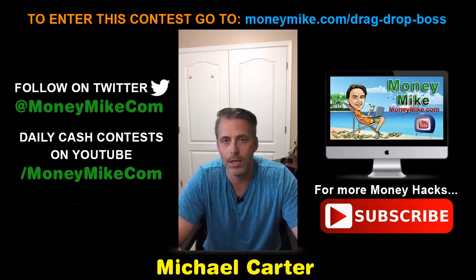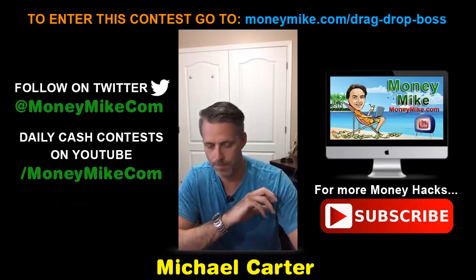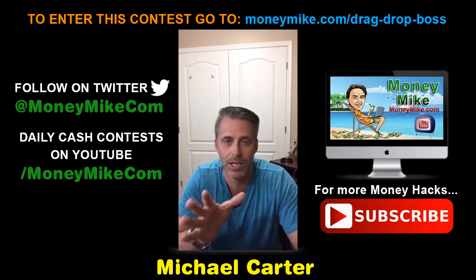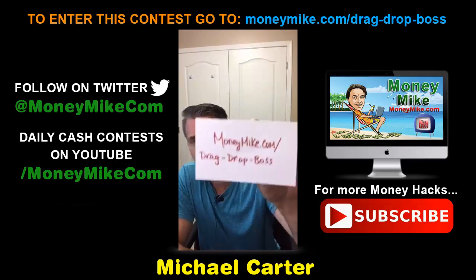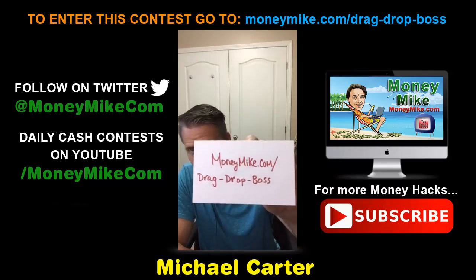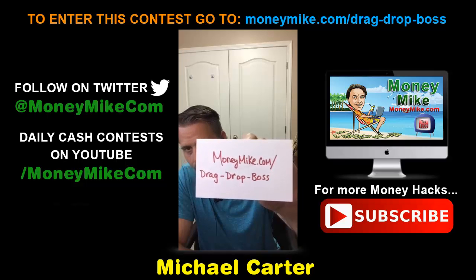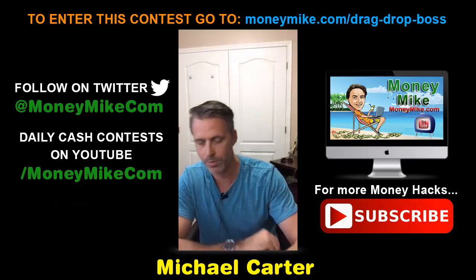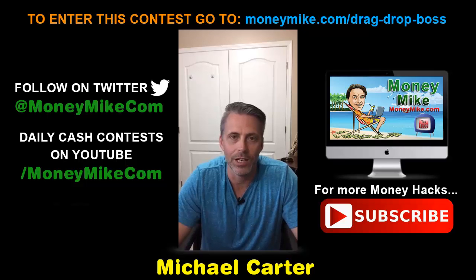The draw date is September 11th on YouTube. Go to youtube.com/moneymike and you can see the replay there as well. There will be a video of this and I usually get it up the next day. That's about it — this is Drag Drop Boss. This is Michael Carter from moneymike.com signing off. Thanks for popping in, I appreciate it — have a great night!